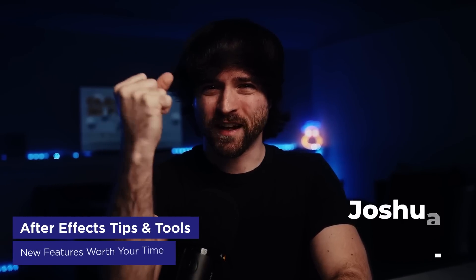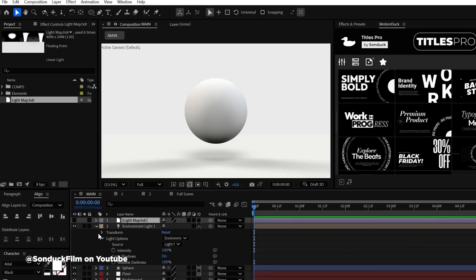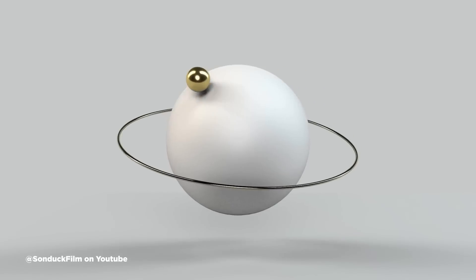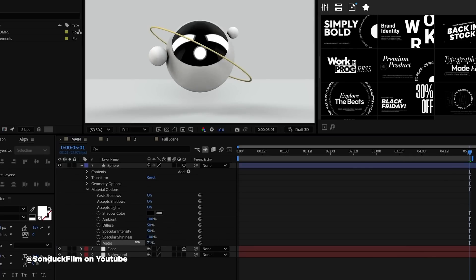Saunduck Film just dropped a killer tutorial showing how to squeeze some serious juice out of After Effects' newer 3D system. They've got some clever hacks for creating MoGraph-style 3D spheres that look like they came from a dedicated 3D app. The tricks include some sneaky ways to get perfect spheres and lighting techniques that can fake metallic materials. As Adobe keeps beefing up the 3D engine, you'll be able to do more without bouncing between apps, but for now these workarounds are gold. Check out the tutorial on their channel — the link is in the description.